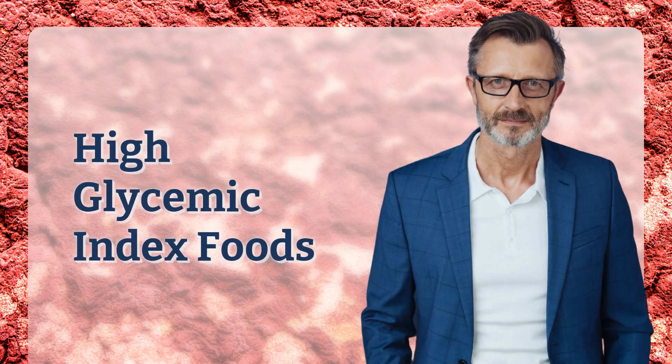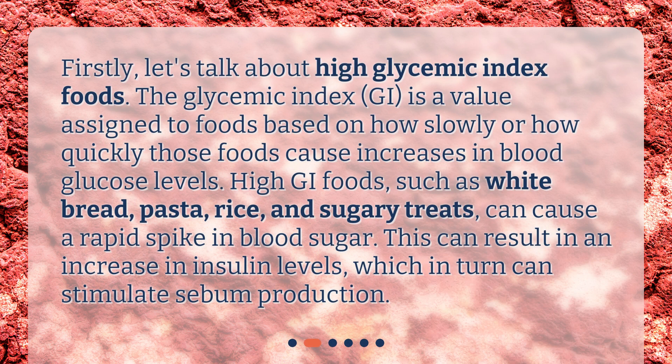First, let's talk about high glycemic index foods. The glycemic index (GI) is a value assigned to foods based on how slowly or quickly those foods cause increases in blood glucose levels. High GI foods such as white bread, pasta, rice, and sugary treats can cause a rapid spike in blood sugar. This can result in an increase in insulin levels, which in turn can stimulate sebum production.